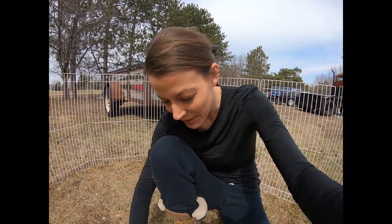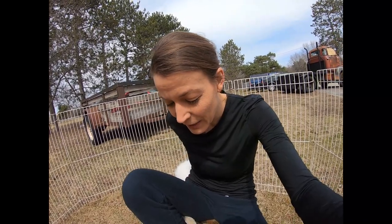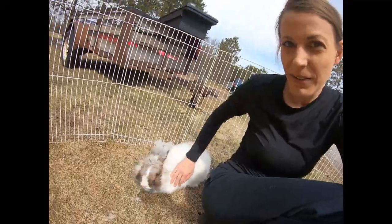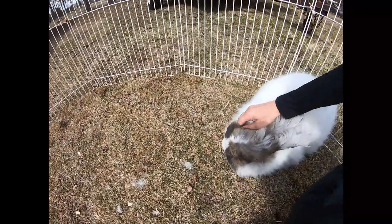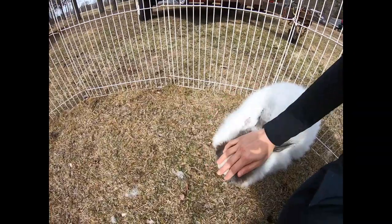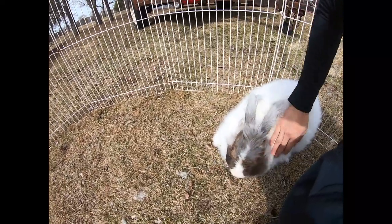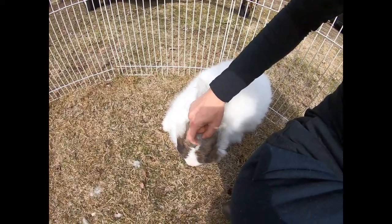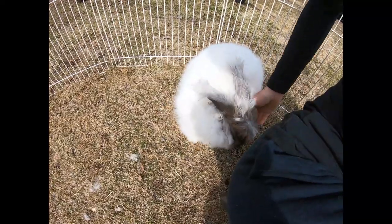Number two is respect. After you realize that your rabbit has a mind of its own, you treat your rabbit as a thinking, feeling, living being. What I mean is if it doesn't like its chin scratched, then you don't scratch its chin. If Arthur doesn't like his nose touched, I'm going to pay attention to that. When you offer your rabbit the respect of knowing it's its own individual with its own preferences, you're setting your relationship up for success.